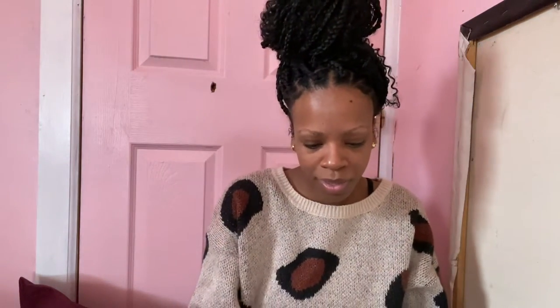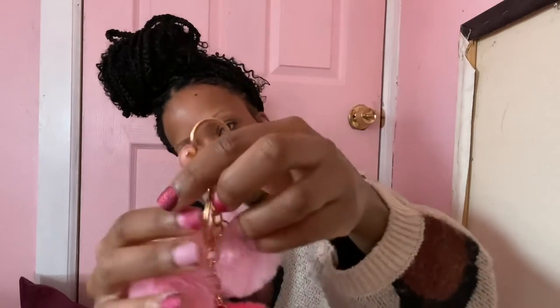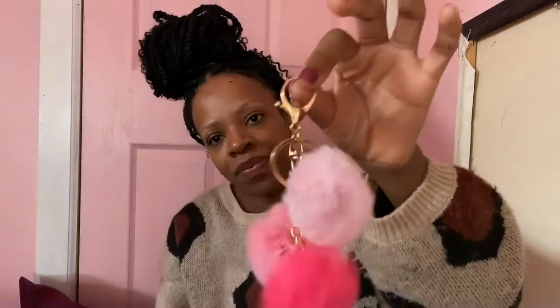The next one is so cute — this one matches my Barbie dunks and I can't wait to wear it. It's three pom-poms, all different shades of pink, with a gold lobster clasp. I'm going to hook it onto one of my new bags that I'll show in the next video. I love this little thing so much; I just love pom-poms.